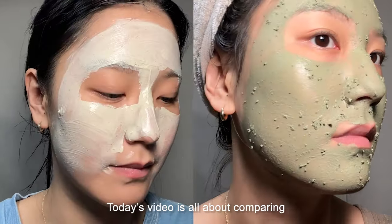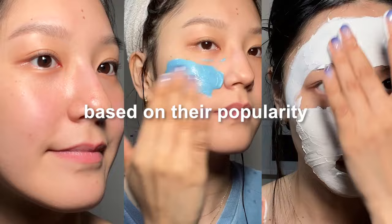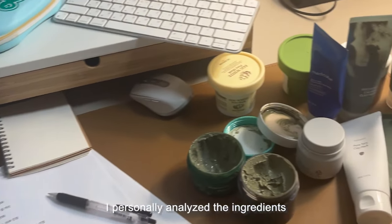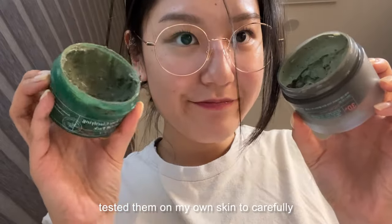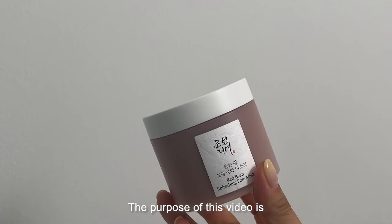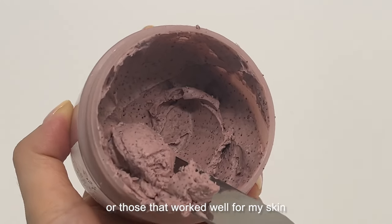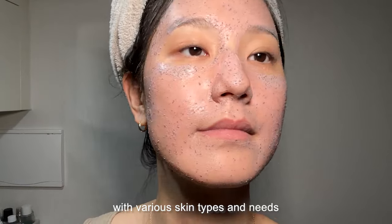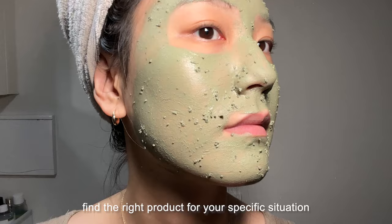Today's video is all about comparing the top 10 most popular pore clay masks based on their popularity in Korea and globally. I personally analyze the ingredients of each product in detail and test them on my own skin to carefully select the best products for different skin types. The purpose of this video is not just to introduce you to popular products or those that worked well for my skin, but to help you with a variety of skin types and needs find the right product for your specific situation.